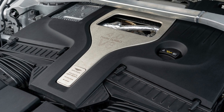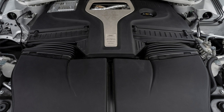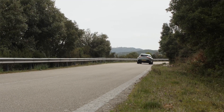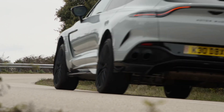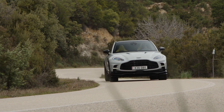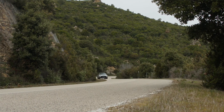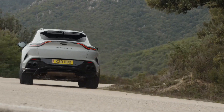The Aston Martin DBX 707 has a Mercedes-Benz-sourced 4-liter twin-turbo V8 producing 697 horsepower and 663 pound-feet of torque, mated to a 9-speed automatic transmission, also from Mercedes, and an all-wheel drive system. The DBX has air suspension, adaptive dampers, active anti-roll bars, and an electronic limited slip rear differential, but no rear wheel steering is available. The DBX accelerates from 0 to 60 miles per hour in 3.1 seconds and achieves a combined economy of 17 miles per gallon.